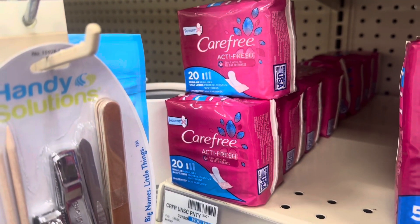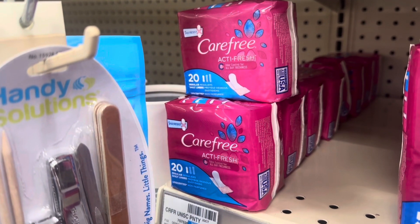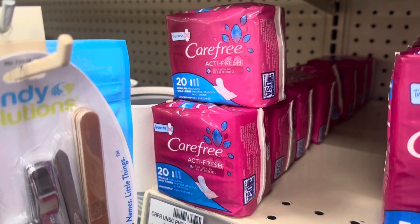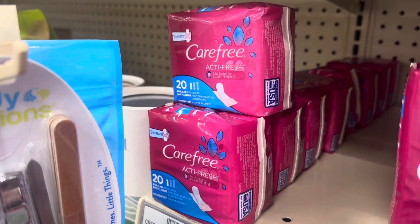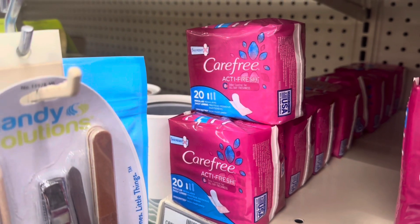We have a really easy deal on Carefree liners at CVS. These are on a buy-one-get-one 50% off sale, and there's a $2-off-two digital coupon. Buy two for $2.99, use the $2 digital coupon, and pay $0.99 — or $0.49 each. A really easy deal and a great one to do if you're a beginner.